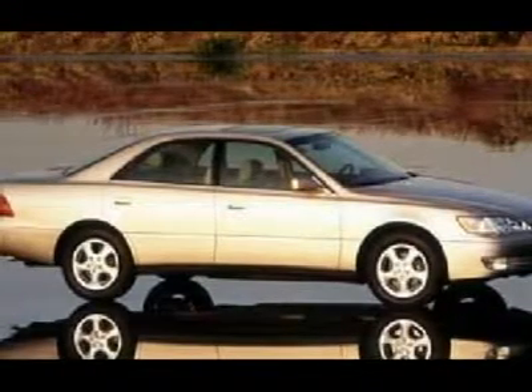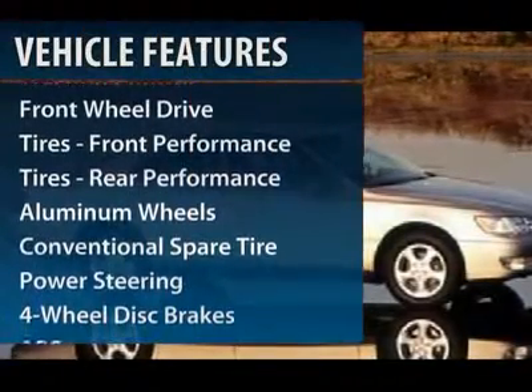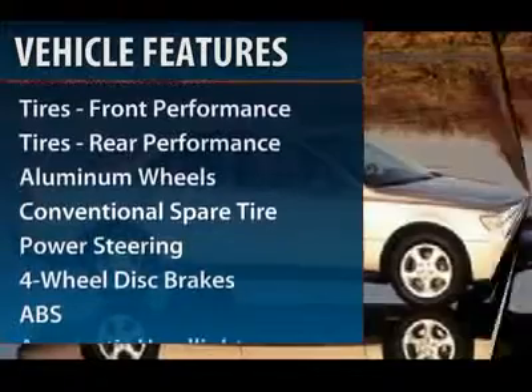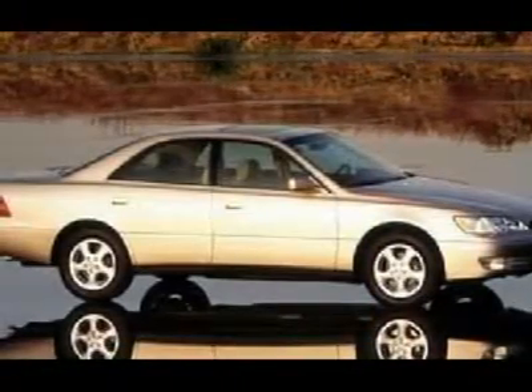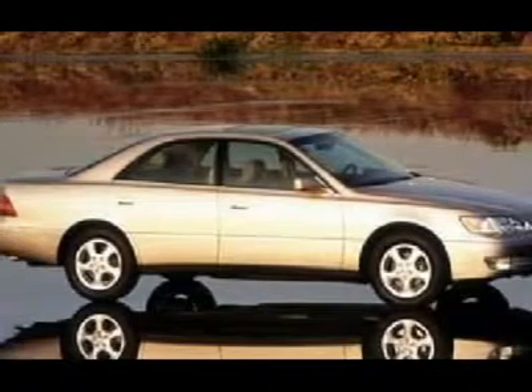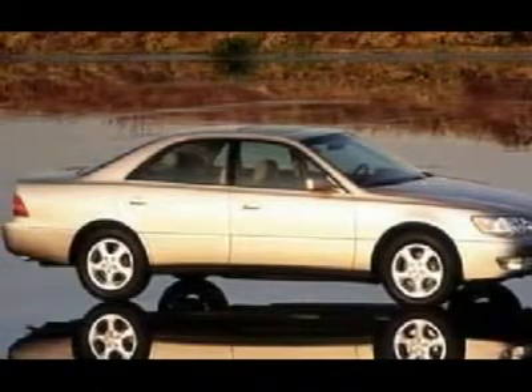This vehicle has less than 145,000 miles. Here are some of this vehicle's great options: power passenger seat, anti-lock braking system, traction control, air conditioning, power steering, adjustable steering wheel, cruise control, four-wheel disc brakes, keyless entry, and floor mats.